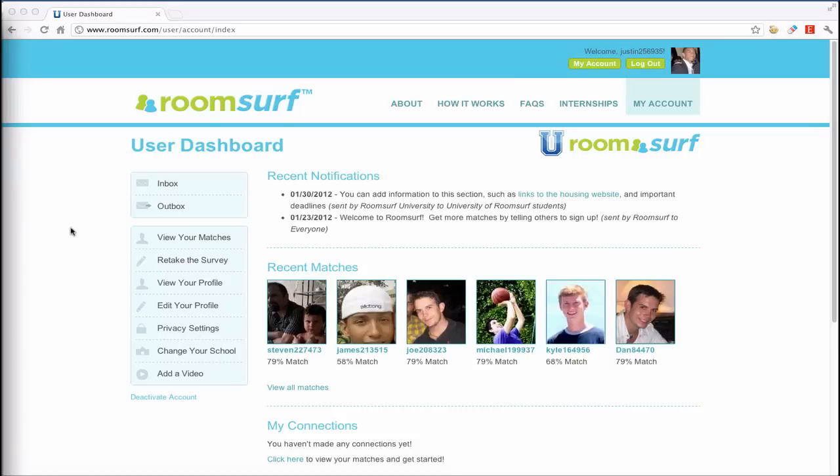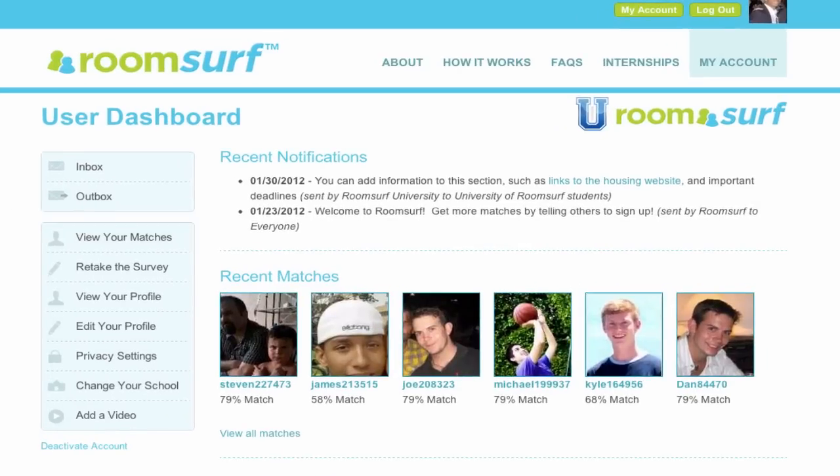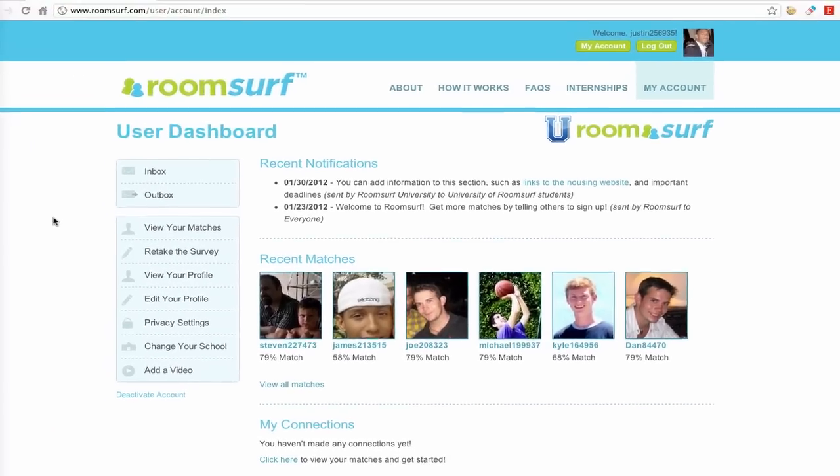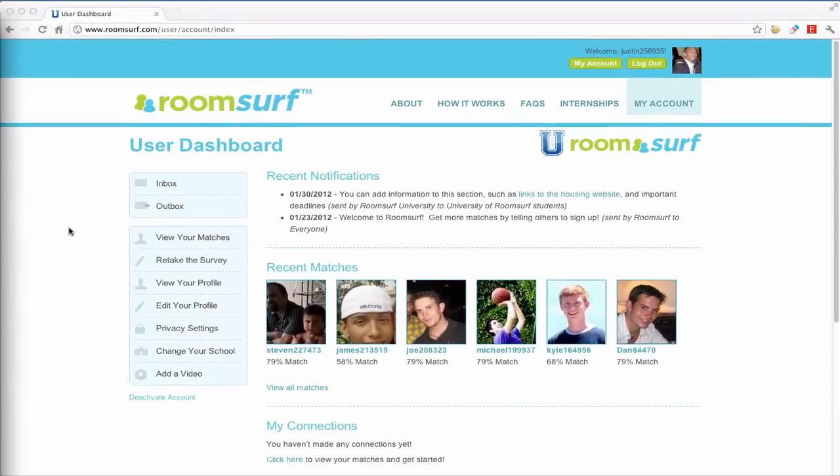On the left-hand side is the user menu, and in the center, students will see recent matches that have joined from their school. Below that, they can see users that they've tagged as favorites. This interface can be customized with your school's colors to fit your desired look and feel.